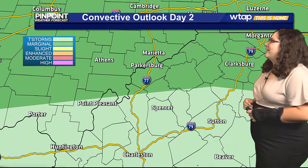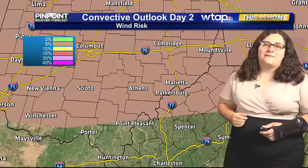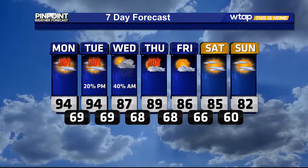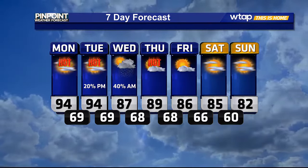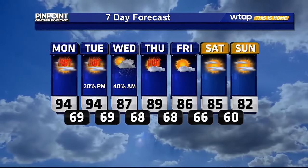Our convective outlook — with that cold front moving in, there is a marginal risk for severe weather for most of the mid-Ohio Valley, so keep that in mind. The only threat right now appears to be winds, with gusts possibly reaching 60 miles an hour, so we could see a few gusty storms move through. Our seven-day forecast is showing hot weather today and tomorrow with temperatures around the mid-90s, but real feels could be closer to 100. We are going to be seeing that chance for some showers and maybe even some isolated thunderstorms tomorrow evening into Wednesday as that cold front moves through.